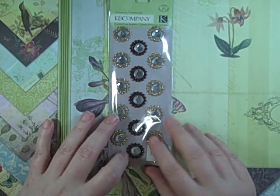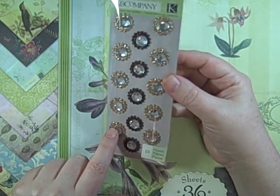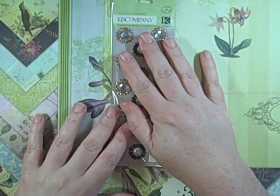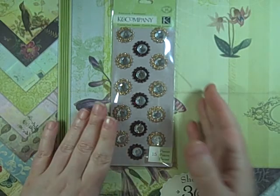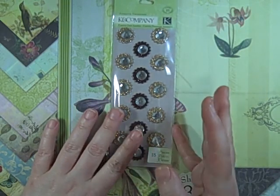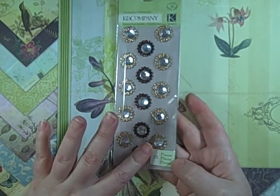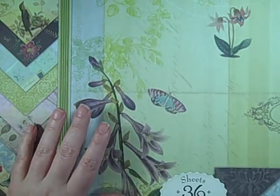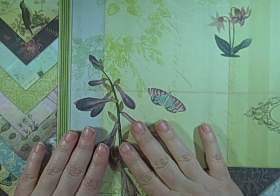These are the little adhesive chipboard centers that match the K&C Flora and Fauna paper. I already have a set and I really like them. They're now marked on clearance — this one was 99 cents — so keep your eyes open. One of my Michaels had the whole display gone, another has them marked down, so if this is a paper line you like, now is the time.